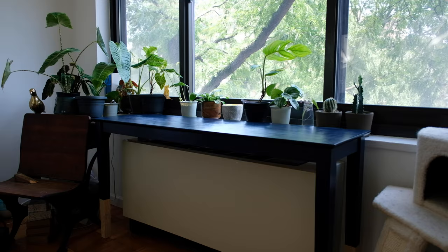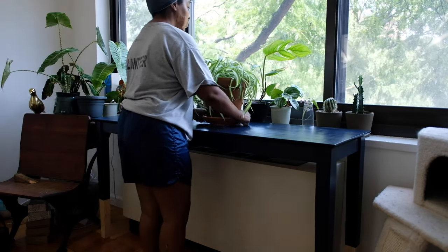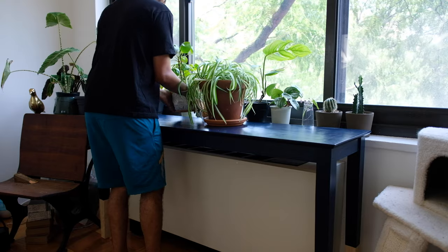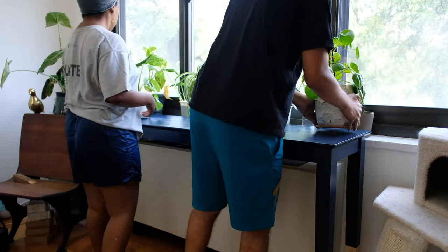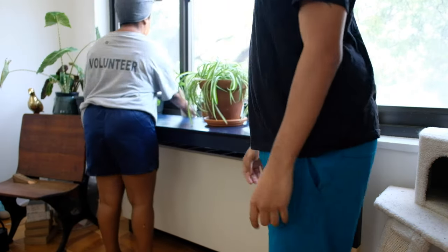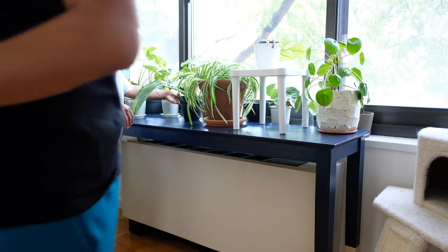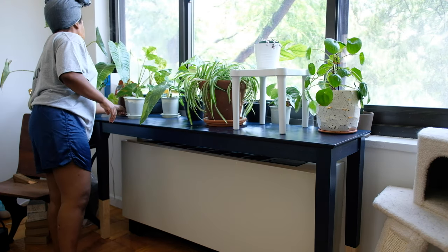And here we are — look at that table, it looks so good! This blue color goes great with the color scheme we have going in this room. It fits perfectly over the radiator, it's lifted off so the heat won't be blowing directly onto the bottom of the table. We can easily slide it out to access the control panels for the heat and for the hot and cool air, and it looks fabulous.